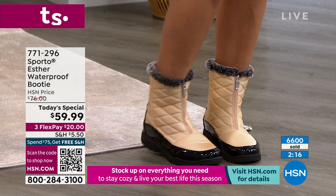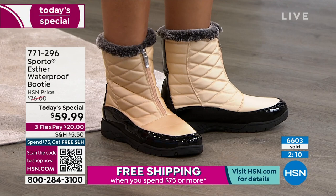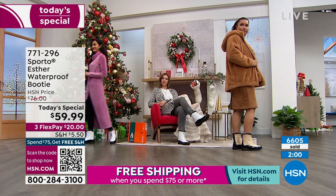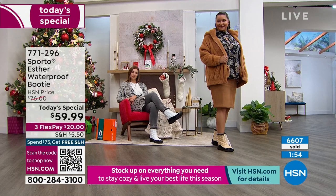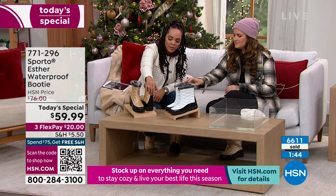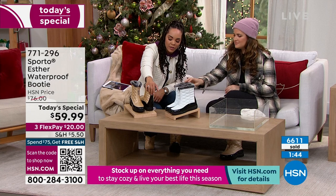It's comfort, coziness, and warmth — you have that padded insole as well. Waterproof, so it's going to keep your feet dry no matter what weather you encounter. These are boots you can put on and wear throughout the day because they're not too heavy, not too bulky, not weighing you down. They just look cute — that little faux fur detail at the top with the patent that goes all the way around and even up the back. 771-296 is the item number.